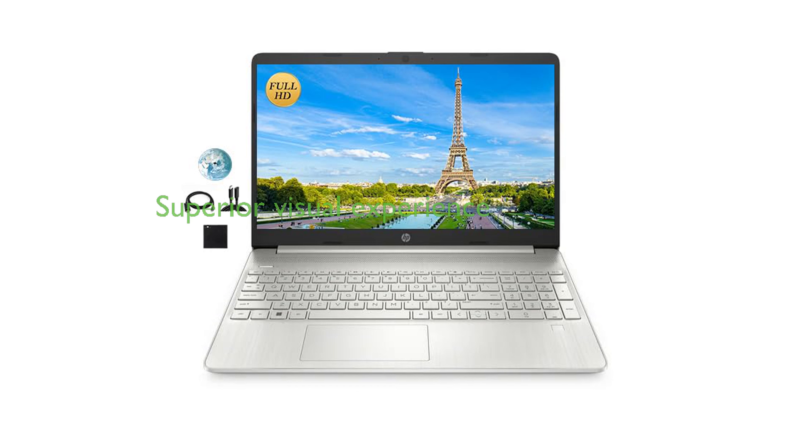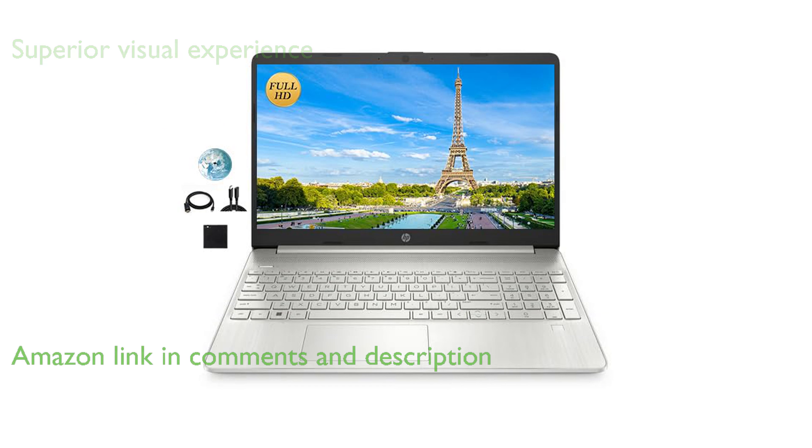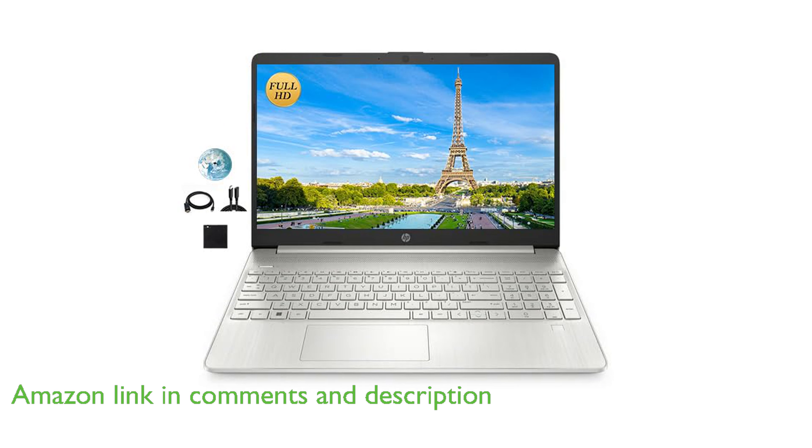The HP 15.6-inch FHD laptop i3-1250VU is a flagship product that boasts a full, high-definition, 15.6-inch diagonal, micro-edge anti-glare display that offers a superior visual experience.